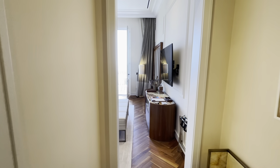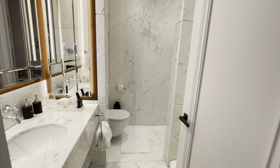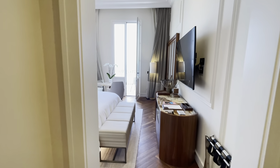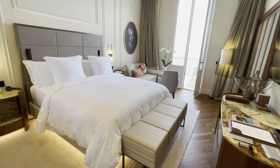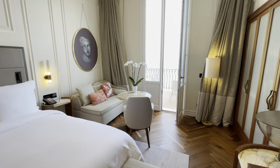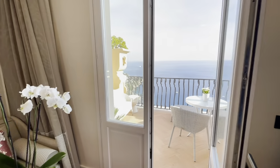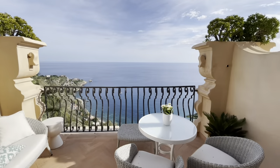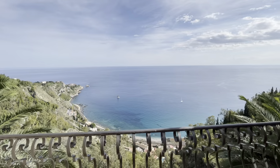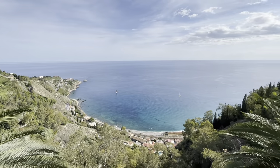Now we're going to have a look at a seaview premium room with terrace. Throughout the hotel there are beautifully appointed bathrooms with Italian marble. You can see the sophisticated yet quite contemporary decor of the rooms, and these views of the Taormina Bay are simply to die for. They just ooze romance and that Mediterranean lifestyle that Four Seasons gives you here at the hotel.